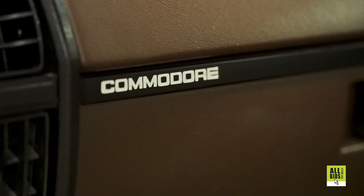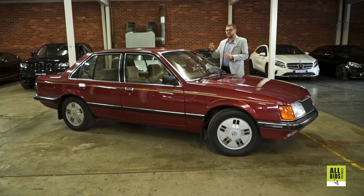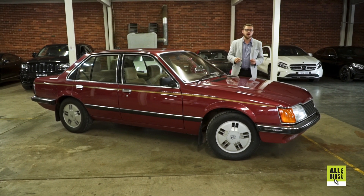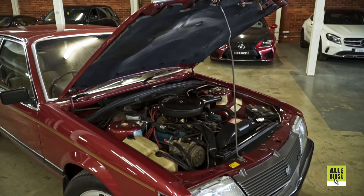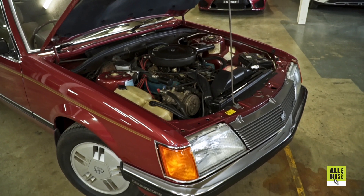It was an inland Queensland car — it's been kept dry, and that's why it presents like this. This is by far the best VHSLE on offer in the country right now, and I guarantee it's probably going to be one of the best that ever comes on the market ever again. So this is definitely not one you want to miss out on.